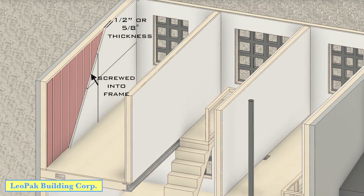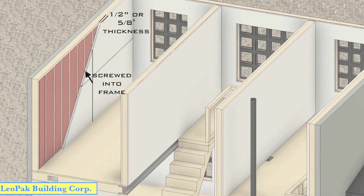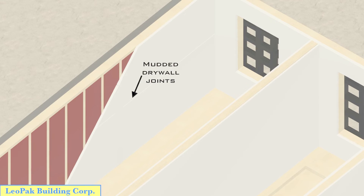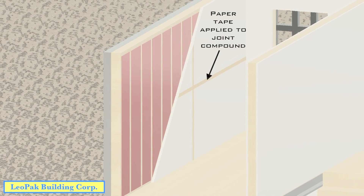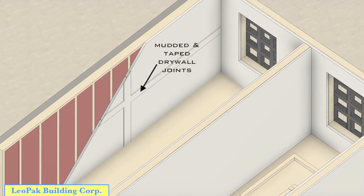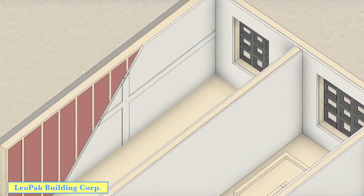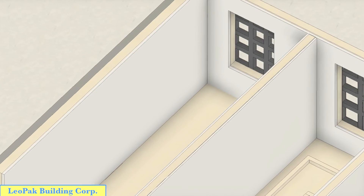Boarding the home entails screwing half to five-eighths of an inch thick sheets of drywall to the wood members of the home's frame. The joints between the separate boards are mudded with a drywall compound, covered with a paper tape, and then layered further with the same compound. After these two wider finished coats dry, the joints are sanded to smooth out the walls for the house's primer or undercoat.